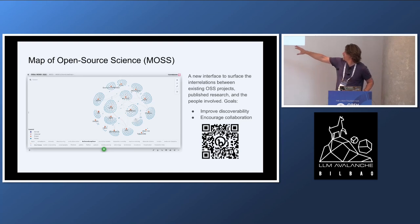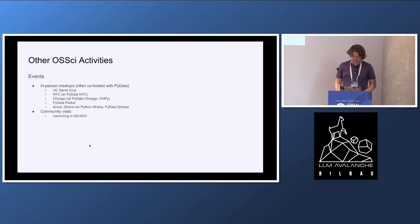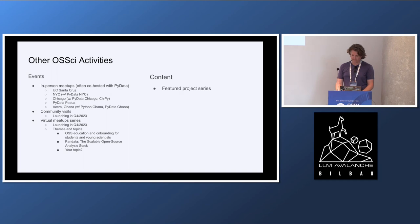You could imagine if you were to start a new science initiative, you might want to talk to some of the people involved in several of these open source projects. Other activities we do include in-person events, virtual meetups starting later this year, as well as new content we're starting to publish, focusing on learning about these various projects and how they operate.